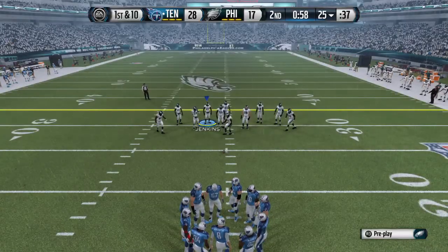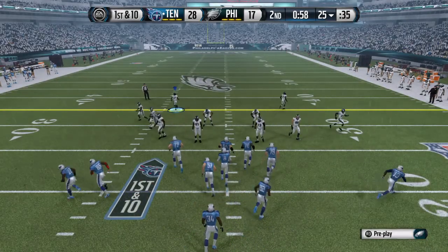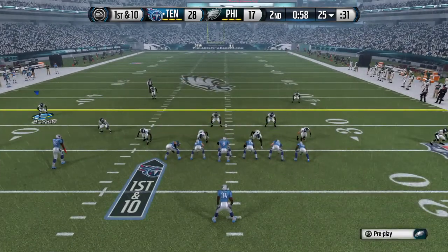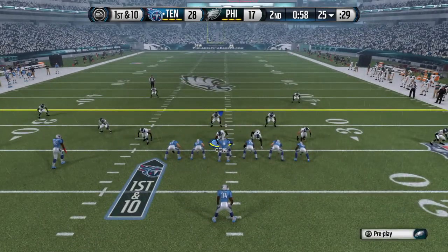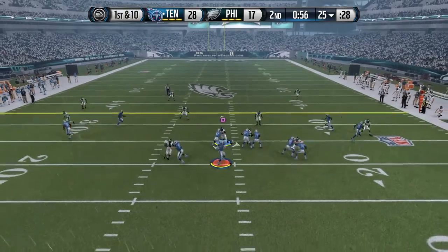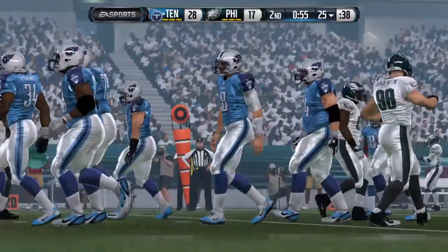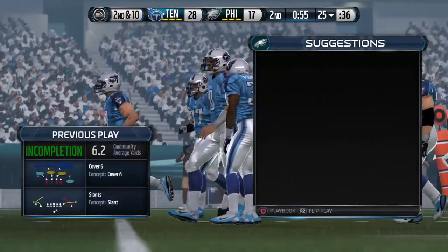First down — offense readying for the snap. Quick drop back, throws to the right underneath, but can't find the mark as the pass goes incomplete.